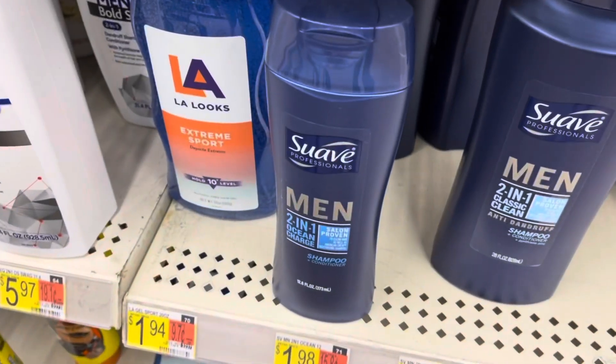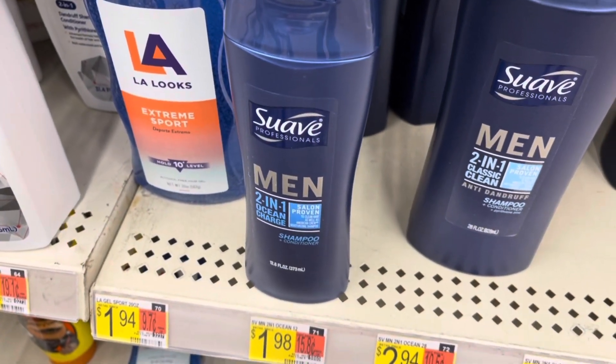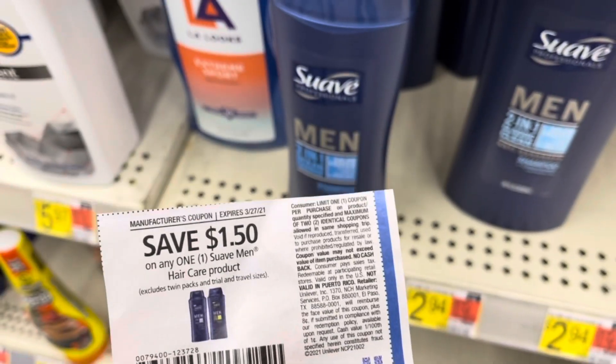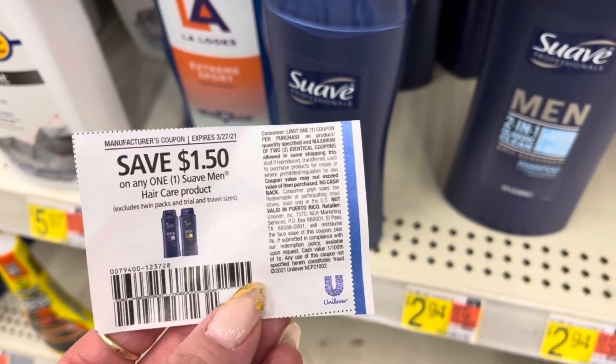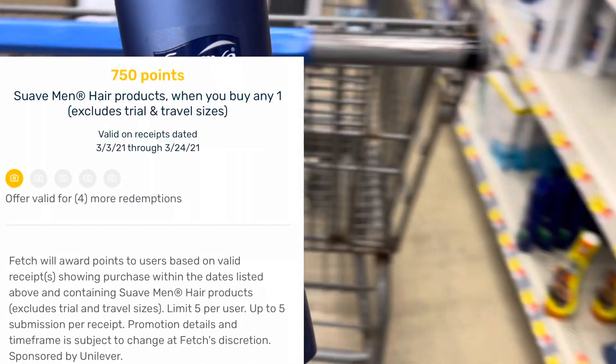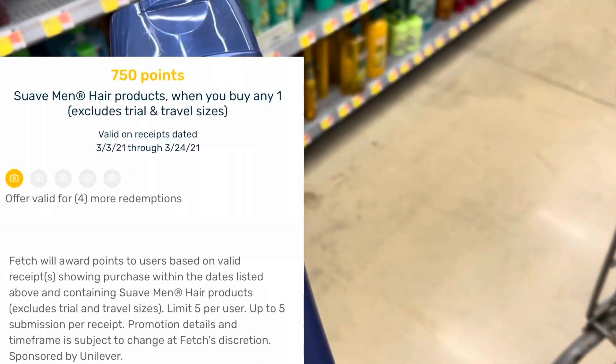This Suave 2-in-1 here is priced at $1.98. I'm going to use a $1.50 coupon from the 3/14 Unilever insert, so I'm going to pay 48 cents. But then I'm going to submit my receipt to Fetch for 75 cents back, making this a 27 cent moneymaker.